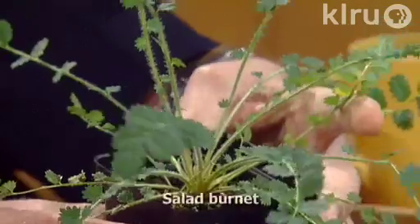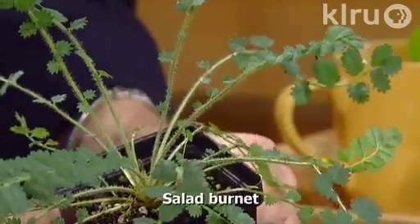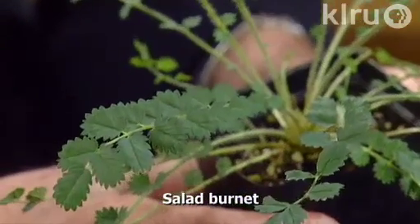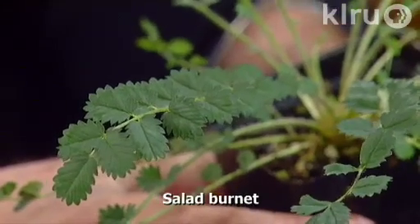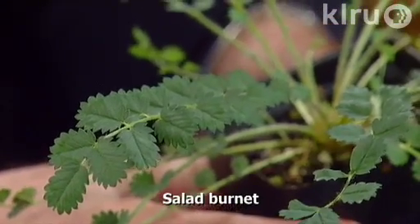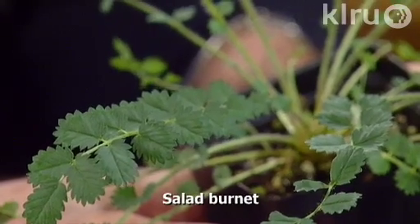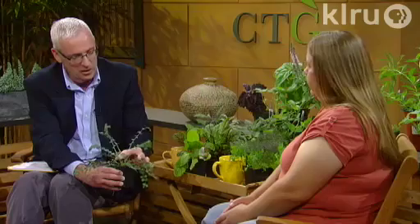I know nothing about growing salad burnet. Well, the cool thing about it is its new growth tastes like cucumbers, so you can chop up the leaves and dress your salad with it. It's extremely heat tolerant, makes a little mound in the herb bed or in the landscape, and it's actually evergreen. I love the foliage — the way it just aligns along the stems like that, with a little starburst kind of quality.